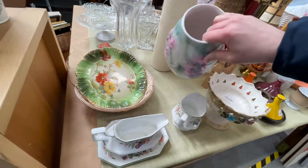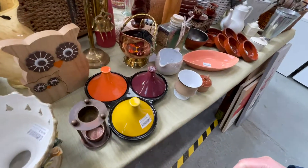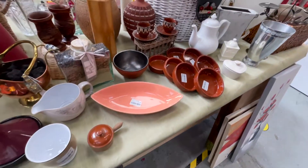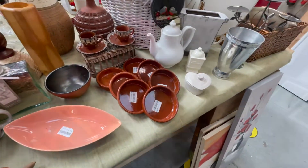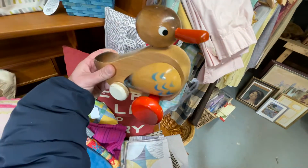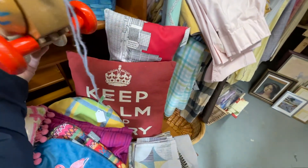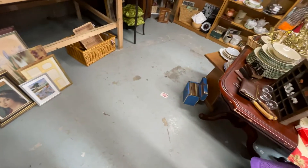I see this vase and I really like it, but the bottom doesn't look too great and then I see that chip, so I put it back. I'm just kind of browsing — I do see some Bavarian teacups but I decided to pass them by. Then I find this awesome little duck that looks like a vintage toy, but there's no price, so I put him back.